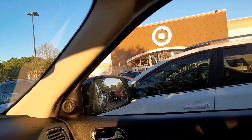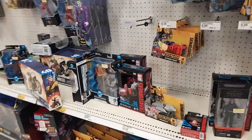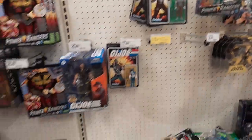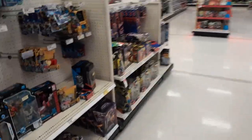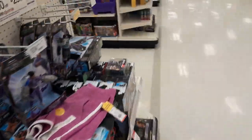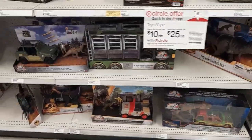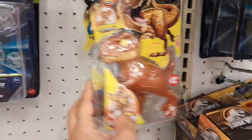We are now right outside of Target and we're going to go in to see if we can hunt down any of the all-new 30th anniversary figures. We're here in the Target looking for them, and we found the Jurassic section. We have the all-new Gujitsu Mosasaurus — we will be grabbing that — and the Blue Pteranodon.